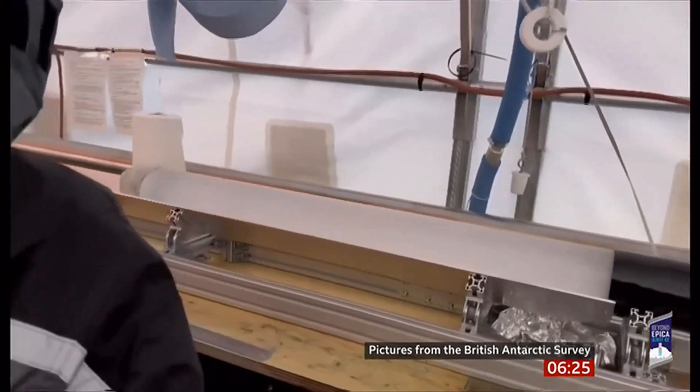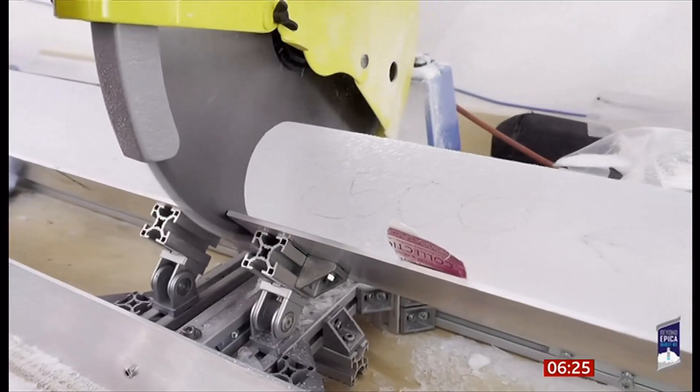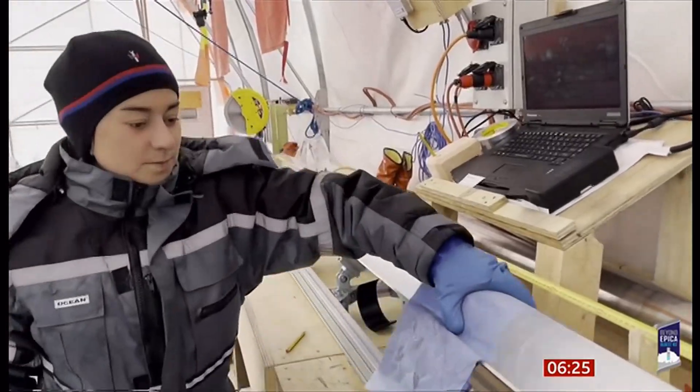Extracted from deep beneath Antarctica, a core of ice — the oldest that's ever been collected. And it holds a unique record, going back more than a million years.